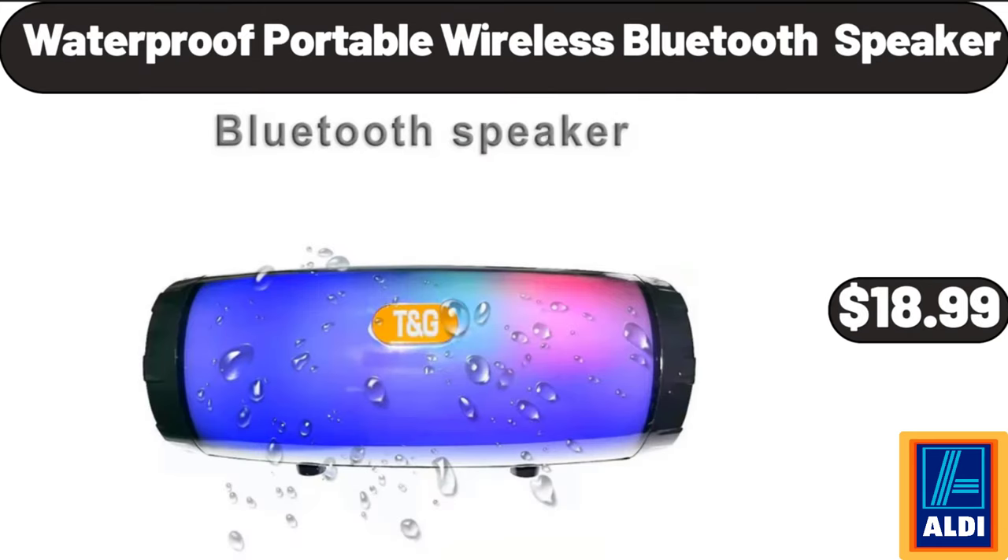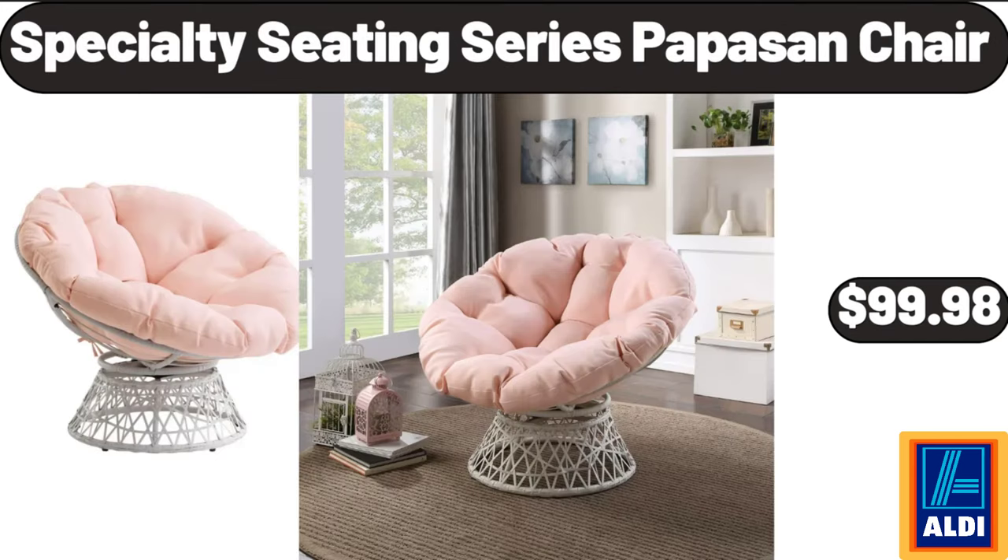Waterproof Portable Wireless Bluetooth Speaker, $18.99. Specialty Seating Series Pappas Chair, $99.98.